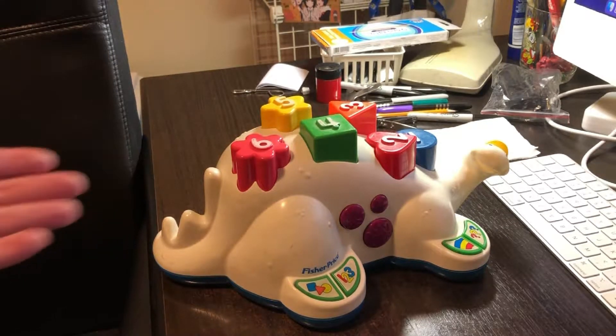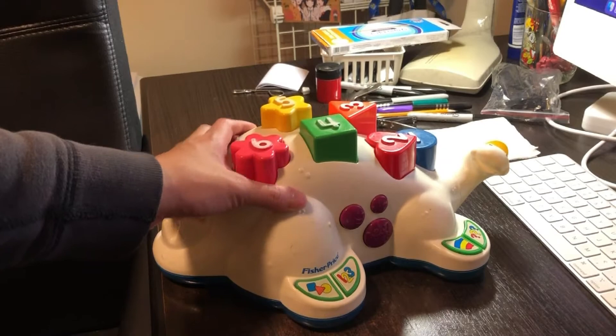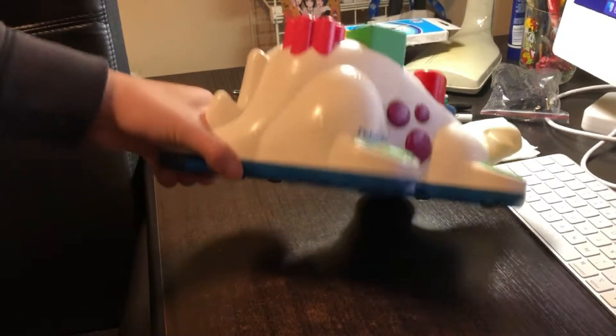This toy was made in 1994 and my parents bought it for my brother. When he was born in 1995, my parents decided to buy this for him, and then years later, it was my turn back in 2002 when I was two years old. I tried this when I was one year old in 2001. So yeah, I'm going to be showing you about this.